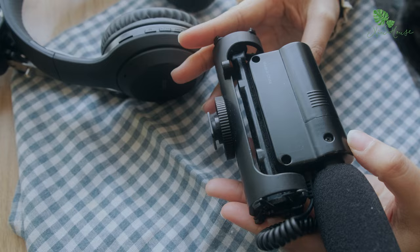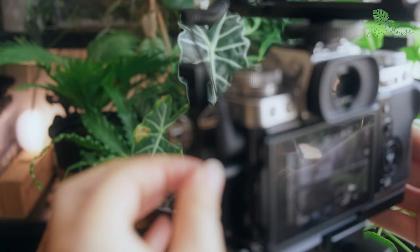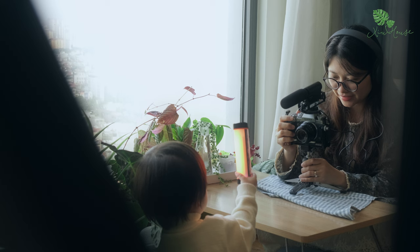Về âm thanh thì mình sử dụng chiếc micro SGC598. Đây là chiếc micro shotgun nên việc thu âm thanh định hướng khá là tốt. Vì vậy những shot quay đồ ăn hay là những shot quay có âm thanh khá nhỏ vẫn thu được rõ. Ngoài ra thì thi thoảng mình cũng sử dụng tai nghe để có thể kiểm soát chất lượng âm thanh ngay trong lúc quay.